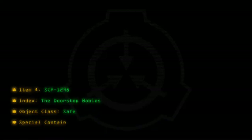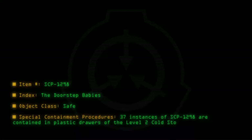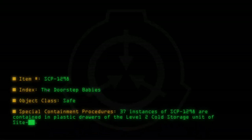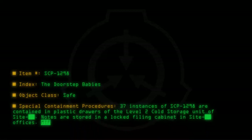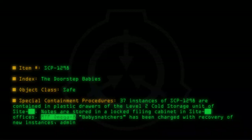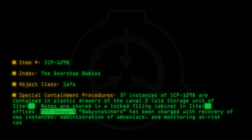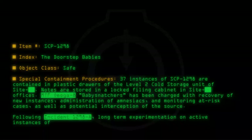Special containment procedures: 37 instances of SCP-1298 are contained in plastic drawers of the level 2 cold storage unit of the site. Notes are stored in a locked filing cabinet in site offices. MTF Omega-8 "Baby Snatchers" has been charged with recovery of new instances, administration of amnesiacs, and monitoring at-risk cases, as well as potential interception of the source.